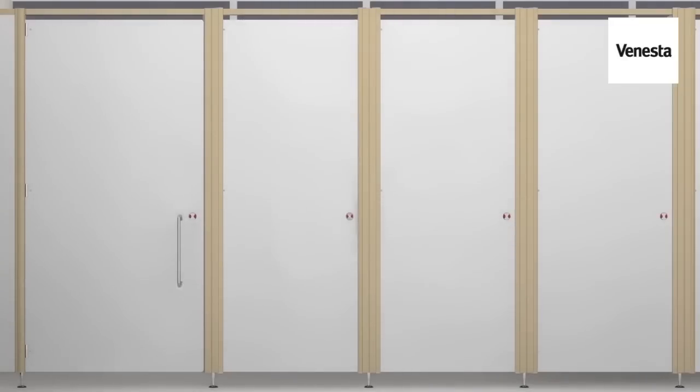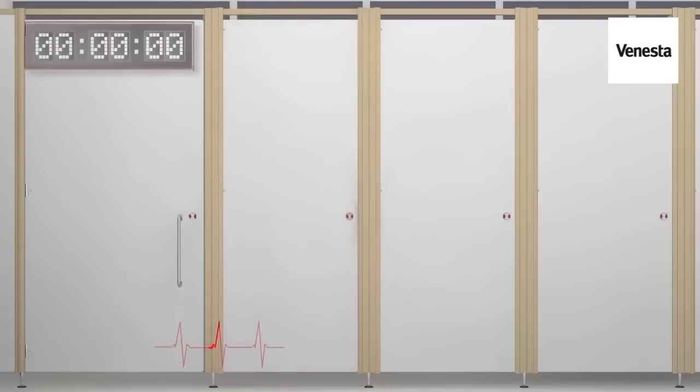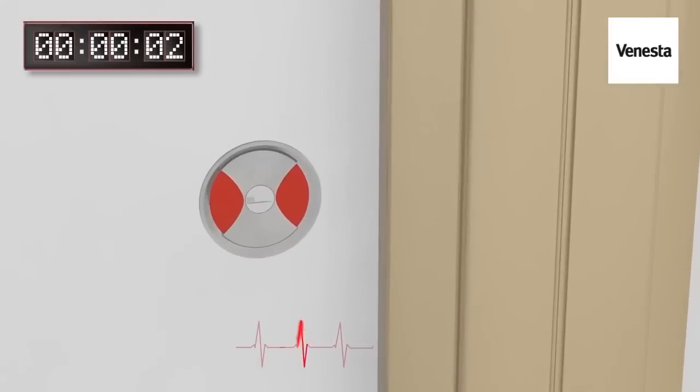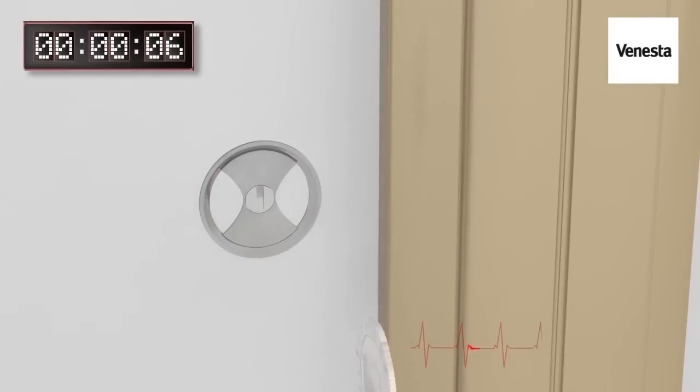When someone collapses through conditions such as a heart attack or diabetes, it's critical they receive medical attention quickly. Ambulance services aim to respond to Category A Red 1 calls within 8 minutes, and prior to this, first aid attention can make all the difference.